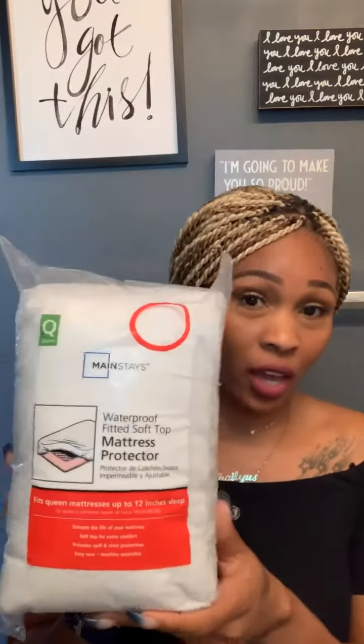I got this waterproof fitted soft-top mattress protector to go over my bed. It's a waterproof mattress protector — pretty self-explanatory. I got it for the first couple of days when I still have the drain and if it leaks, this will protect my mattress.